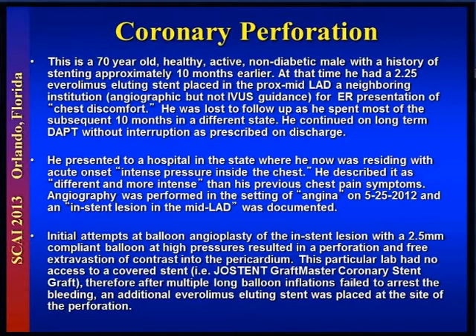A 70-year-old, healthy, active jogger, non-diabetic male with a history of stenting approximately 10 months earlier. At that time, he had had a 2.25 Everolimus stent placed in the mid-LAD at a neighboring institution in Phoenix.